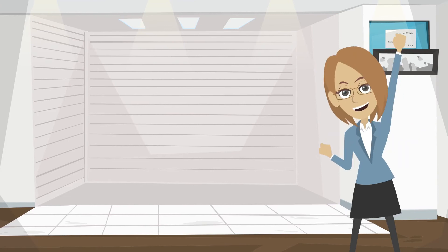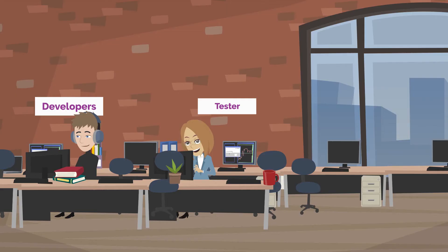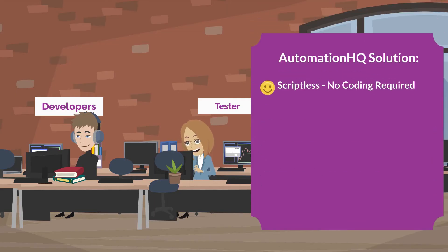Good news for Natasha and other software testers. AutomationHQ is here to solve the problem of in-sprint test automation. AHQ is a scriptless test automation framework that doesn't require any coding.